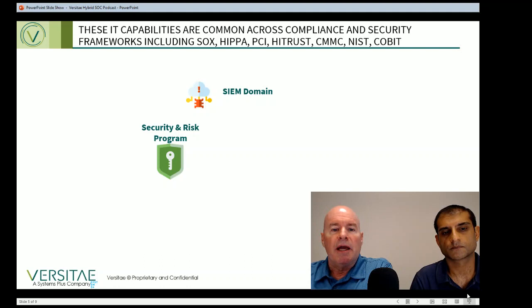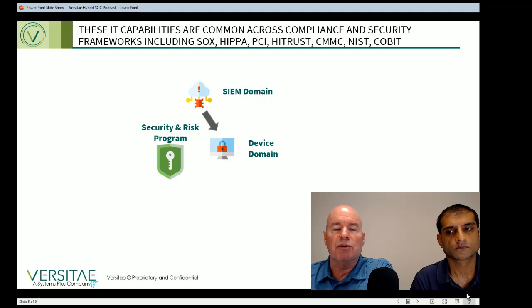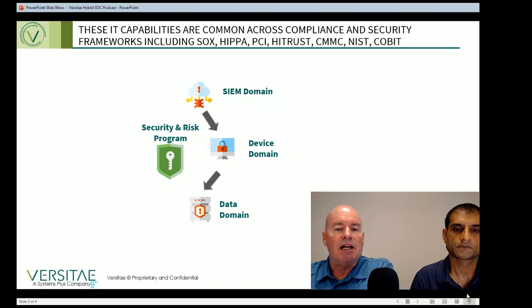Every company has IT processes and activities dedicated to managing user endpoints and distributed compute devices. Antivirus, anti-malware, and access control are all used to secure desktops, laptops, and other devices. Every company also has data, and this domain involves the tools and processes for identifying and protecting key data through encryption and controlling access to data and information.